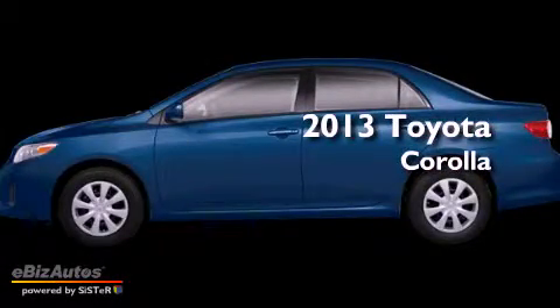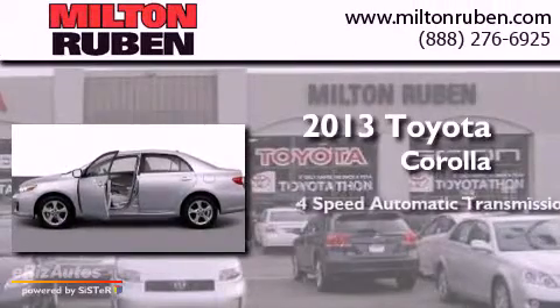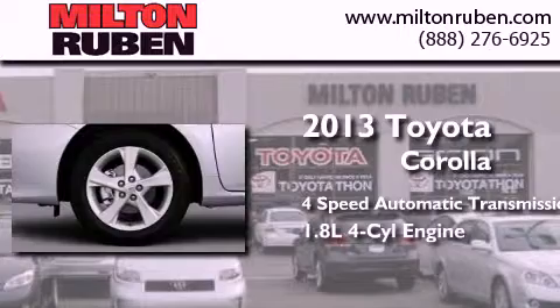This is a brand-new 2013 Toyota Corolla. This four-door sedan has a four-speed automatic transmission and a four-cylinder engine.